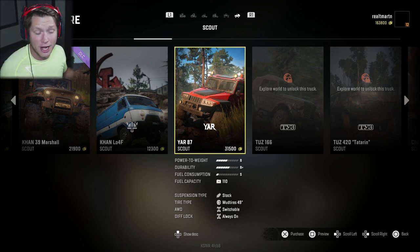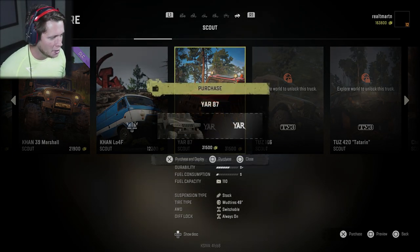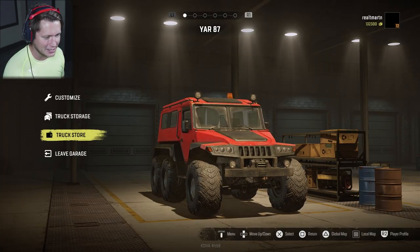So $31,500 — honestly not that bad. B power to weight, B-plus durability, S fuel consumption with 110 capacity. But man, this thing is going to be a beast. We've got switchable all-wheel drive, diff lock is always on, and we've got six tires to sling some mud. We are going to be getting through it today. I'm excited for this.